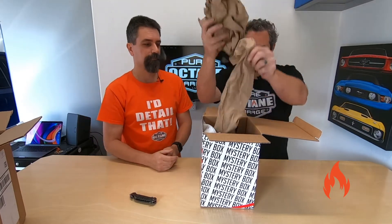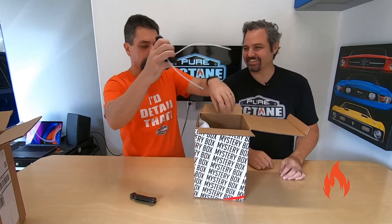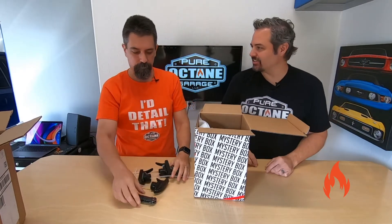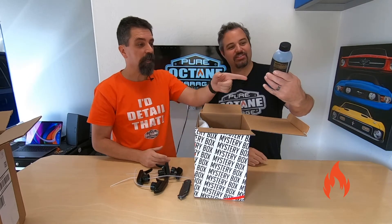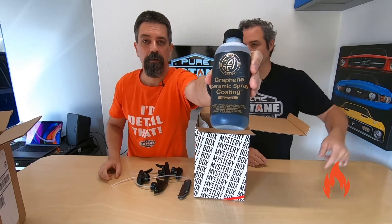It keeps coming. I'm just going to grab these sprayers. So we've got four sprayers. I already see something good. Oh, it's the graphene ceramic spray coating — but the advanced one. That's the new one. Yes, that is the new one. That's the Black Friday special. You told me about this. I caught it when I was watching their SEMA videos, and Dan Tiger was walking around and they had that on the shelf.